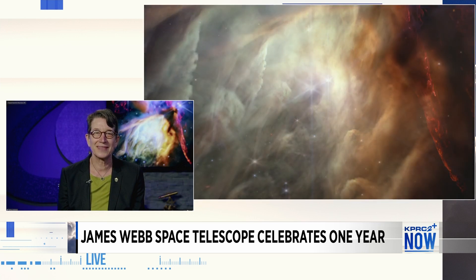Where can folks go to view these images and keep up with the images that are being released? Absolutely — JWST.NASA.GOV and also on social media at NASA Webb. We release images and discoveries all the time, so check it out. It's all available for the public, and I hope everyone can really enjoy these things and learn from them.